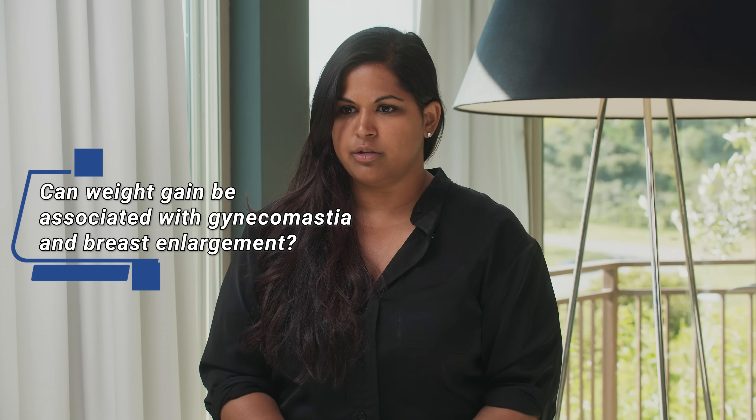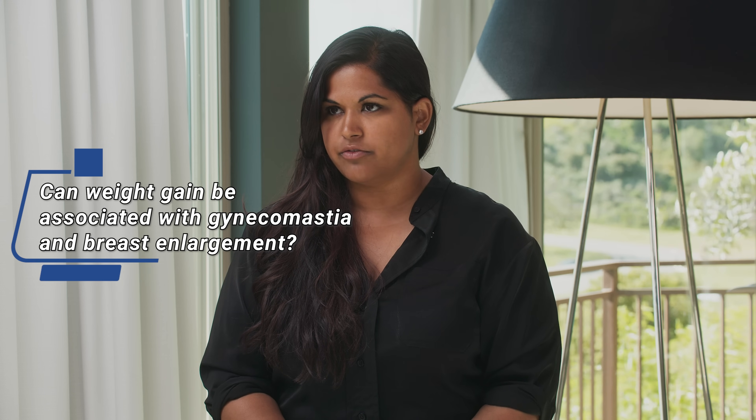Is the weight gain also associated with breast enlargement and gynecomastia with first-generation hormone therapies? It can be. There are other, more minor side effects like hot flashes, loss of calcium from your bones, osteoporosis, and breast enlargement. While those all sound dreadful, it turns out there are effective pharmacologic workarounds — you can take a pill to prevent breast enlargement, and you can take a pill to prevent calcium loss from the bones. So as long as you're being supervised by competent doctors, those issues are pretty easy to handle.